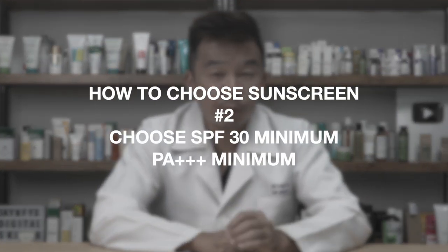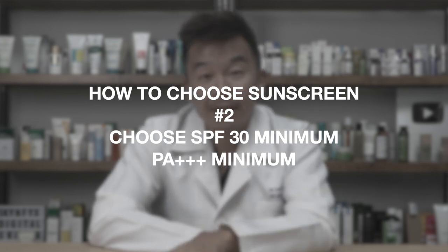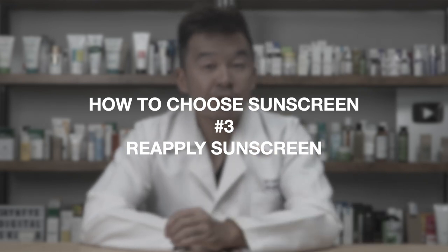Next, choose an SPF anywhere between 30 to 50 with a PA rating of roughly 3+ to 4+. It won't give you maximum protection but it provides sufficient protection against UV rays. Most importantly, remember to reapply sunscreen — no matter which brand or strength you use, the protection fades after three to four hours, so reapply every three to four hours.